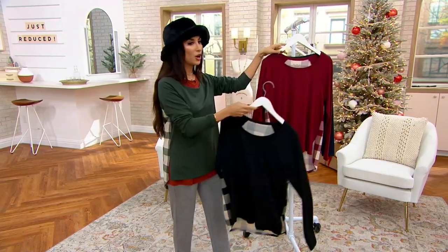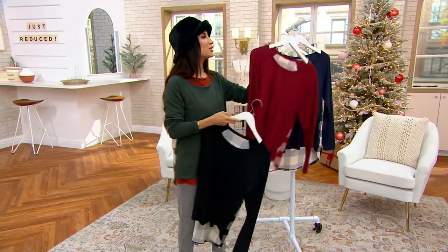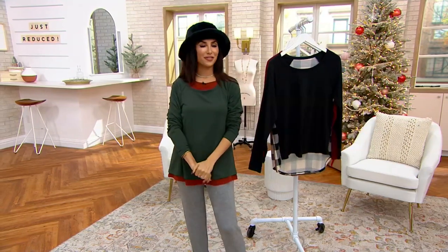Dark green, jet black, rhubarb, and navy. So much fun shopping with you. I'll see you tonight for Fashions Night In. In the meantime, shop for today's special value coming right up.